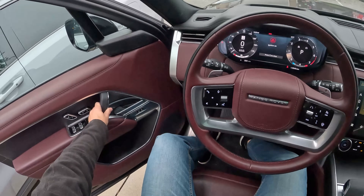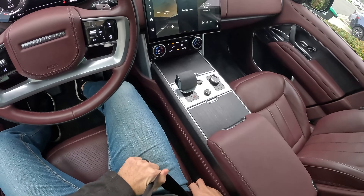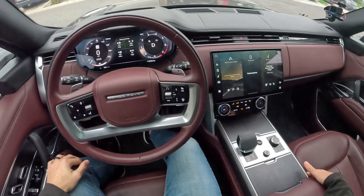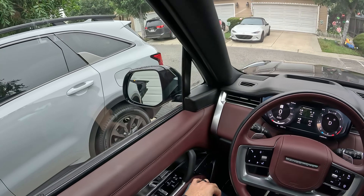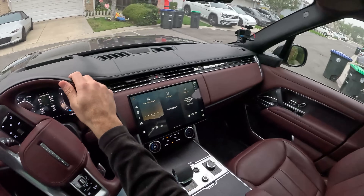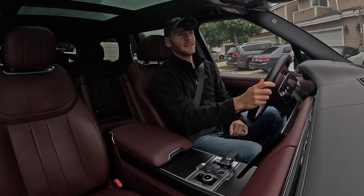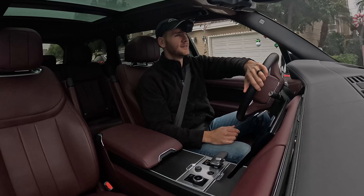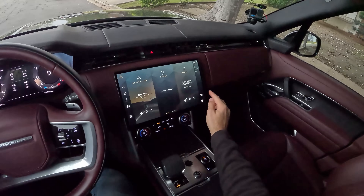Closing up the door, throwing on my safety belt, pulling back into drive, and away we go. I don't even feel the gutter dip at the start of my driveway. Before we exit the neighborhood, I want to test out the turning circle, so let me bring up the surround view camera system and crank that wheel.